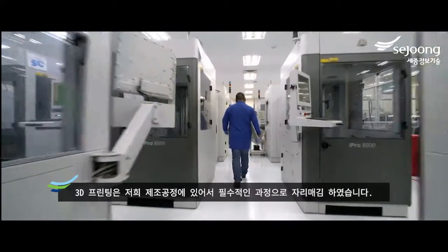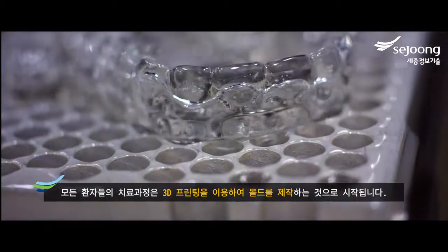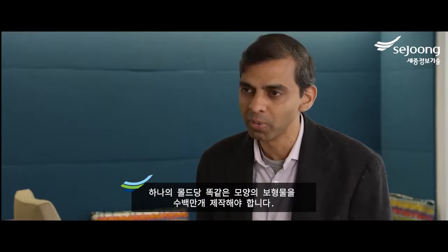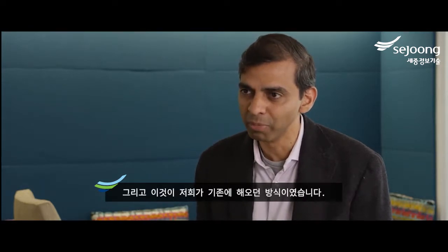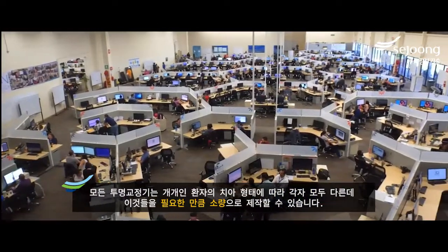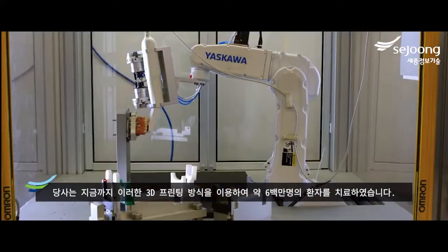3D printing is really the foundation of our manufacturing process — it's the starting point. When we make a mold for every stage of a patient's treatment, we use 3D printing to make those molds. If you think about an injection molding process where you're producing the same type of part millions of times, or a specialty 3D printing application where each part is unique but produced in small quantity — what we've done at Align is really combine those two.